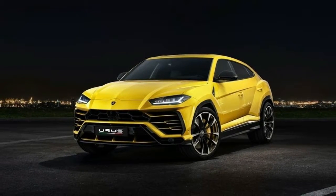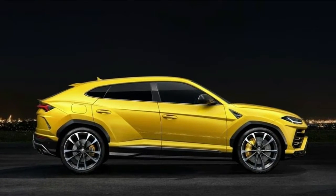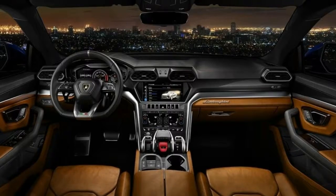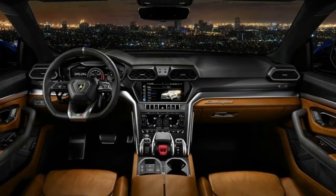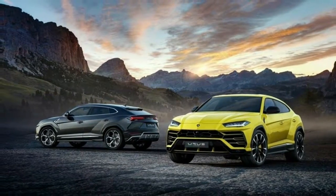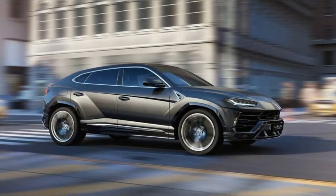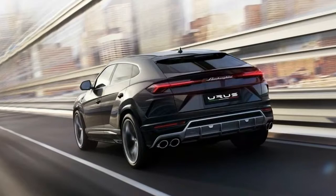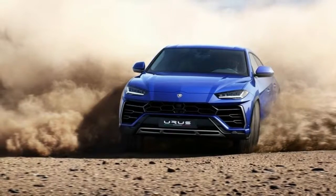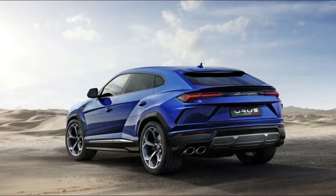Folks looking for the ultimate in comfort can specify two rear bucket seats with a console — the seat frames are lifted from the Huracan, which is why they can't accommodate the three-program massaging units available in the front. Heat and ventilation is standard all-around on four-seaters. Behind the rear seats is a commodious cargo area capable of swallowing 22.0 cubic feet in five-passenger bench seat models and 20.2 cubic feet with the rear thrones. Built-in aluminum tracks accommodate various tie-down hooks and cargo-corralling belts and bars. There's also a rigid parcel shelf covered in Alcantara — retractable roller ones were deemed too cheap-looking.